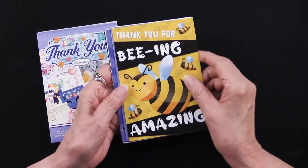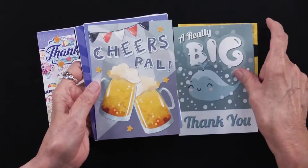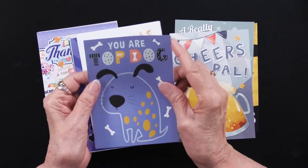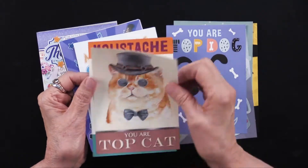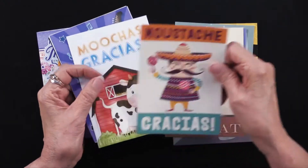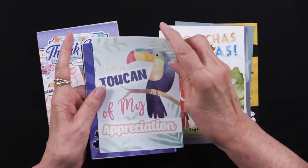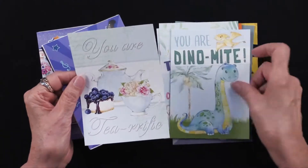Thank you for being amazing. A really big thank you. You can see they're just very cheerful and fun. Cheers, pal. You are top dog, which of course is going to be followed by you are top cat — don't you think? And muchas gracias. Just a toucan of my appreciation. You are dynamite. Somebody had a lot of fun with these.